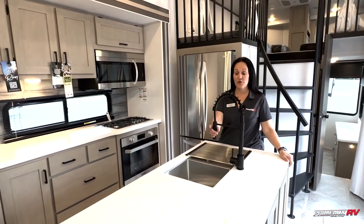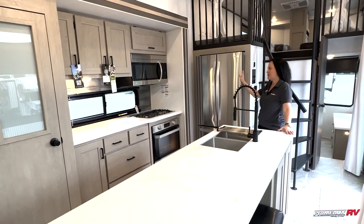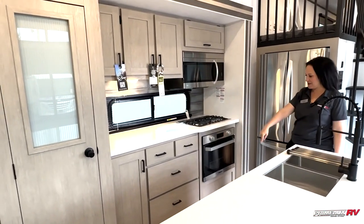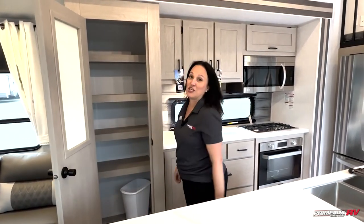...you have a nice long island with a residential faucet, stainless steel sink, and a drying rack. You have a residential refrigerator, residential microwave, and a three-burner stove. Tons of cabinet space. Four barstools at the island, and a nice huge pantry.